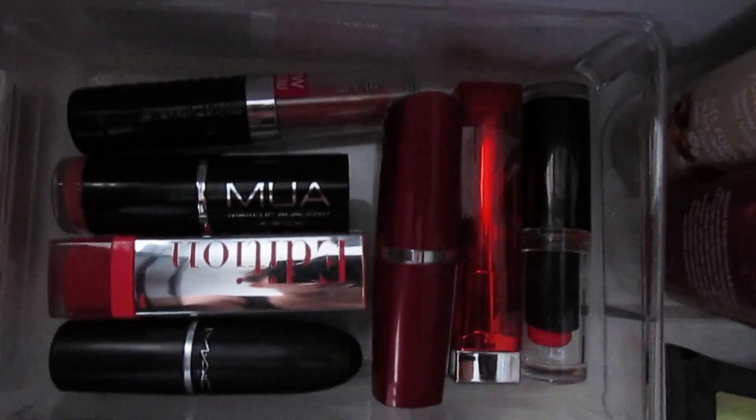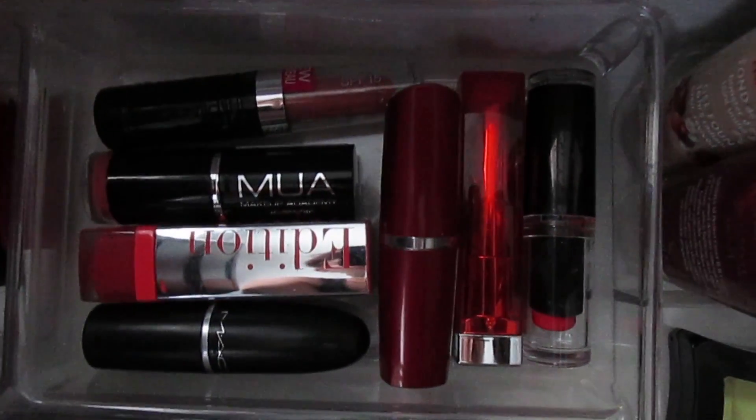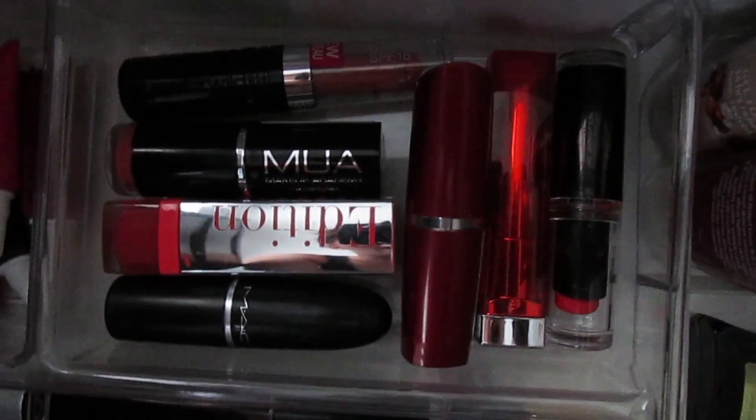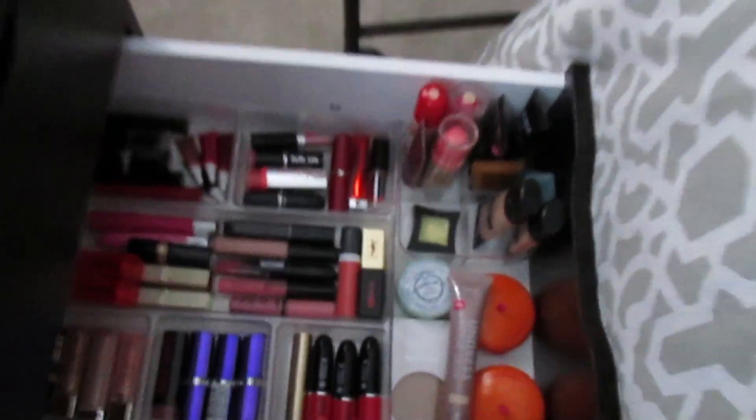Here are all of my corals — Wet n' Wild, Maybelline, MAC, MUA — and then over here are all of my darks. I also have my OCC Mini Lip Tars; they fit perfectly here. I have my reds and my Vampyr colors. OMG, guys, yay!